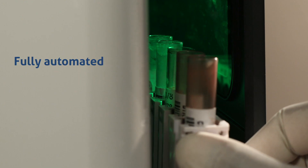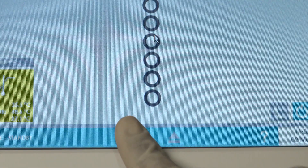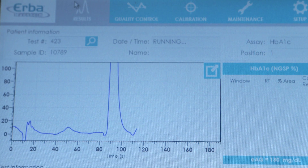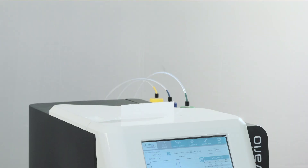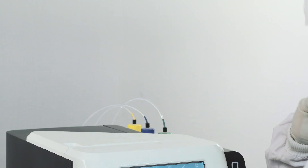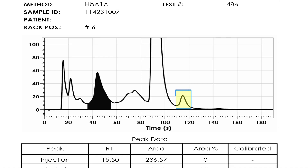Simple to use — just load samples, press start. Diagnose diabetes with beta thalassemia flagging in the same run.